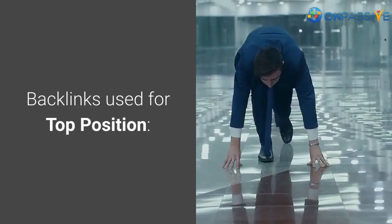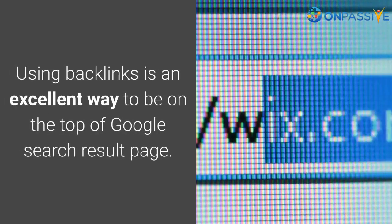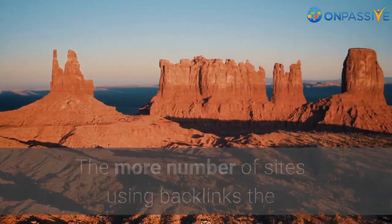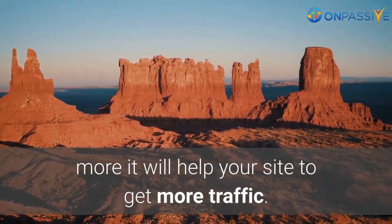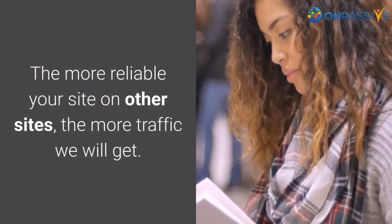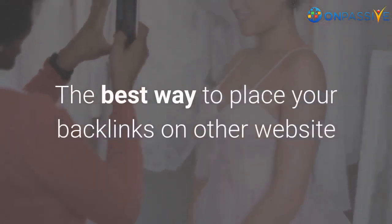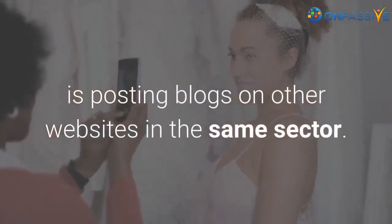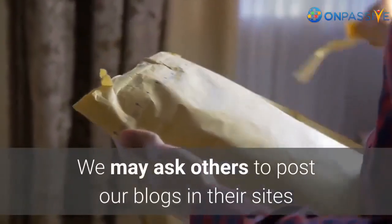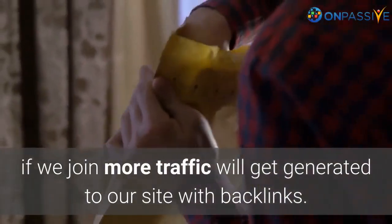Backlinks used for top position. Using backlinks is an excellent way to be on the top of the Google search results page. The more sites using your backlinks, the more traffic your site will get. The more reliable your site appears on other sites, the more traffic you will receive. The best way to place backlinks is by posting blogs on other websites in the same sector, and you may ask others to post your blogs on their sites to generate more traffic.